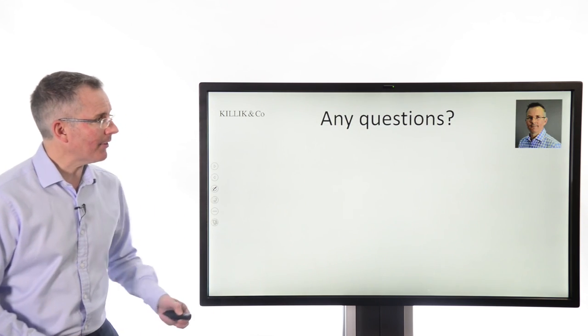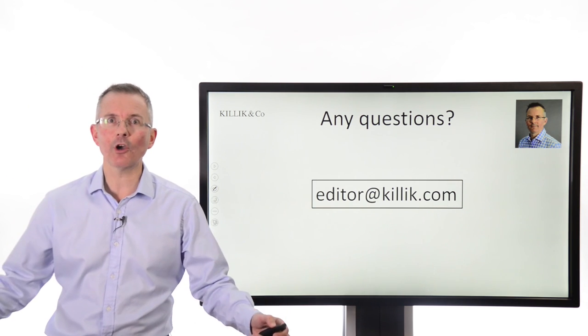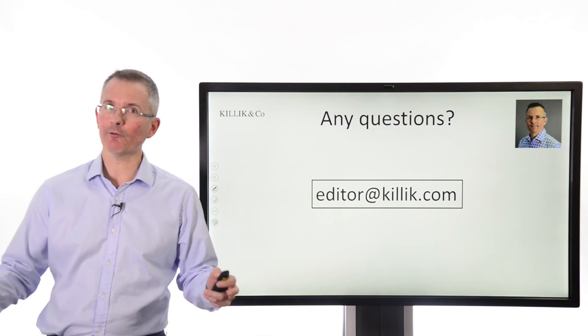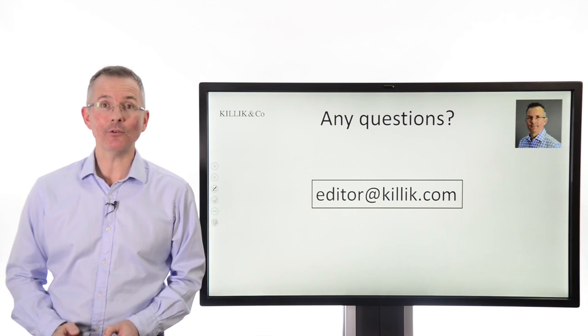Lots of ground covered there and lots of questions — editor at killick.com. And if you want to see videos on some other ways to protect yourself if the market falls, please go to killickexplains.com.